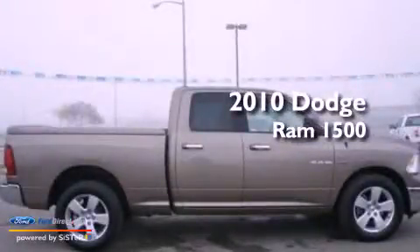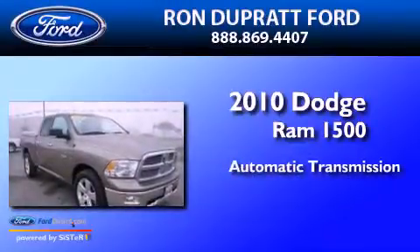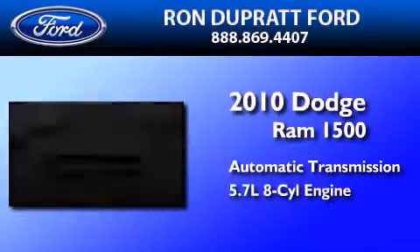This is a 2010 Dodge Ram 1500. This truck has an automatic transmission and a 5.7-liter V8.